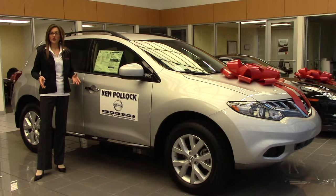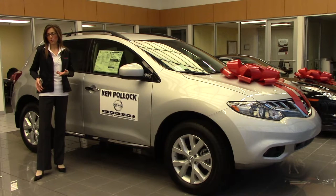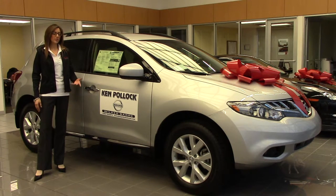Not only that, for your convenience, the Nissan Murano has an intelligent key with push start ignition, so you don't always have to carry the key with you all the time. You can throw it in your bag or your purse and you have your keyless entry.